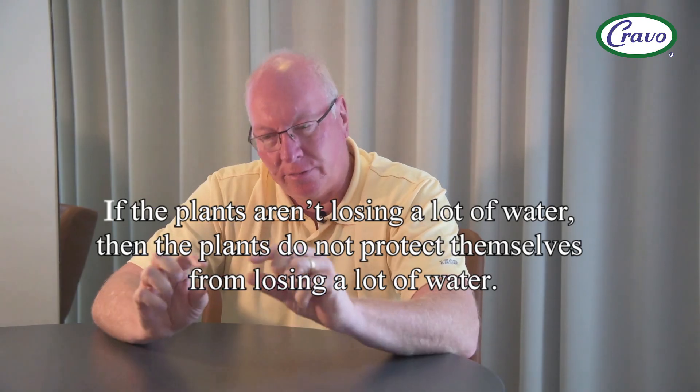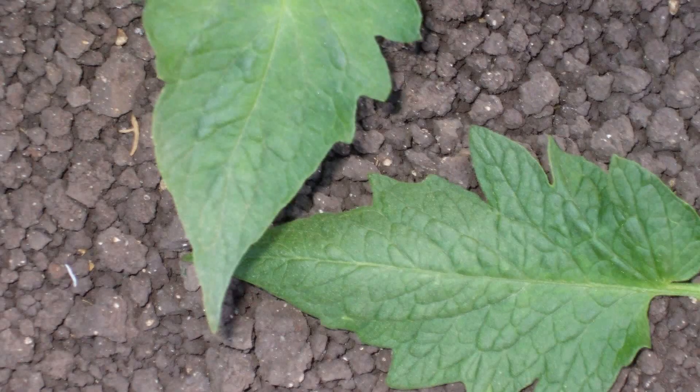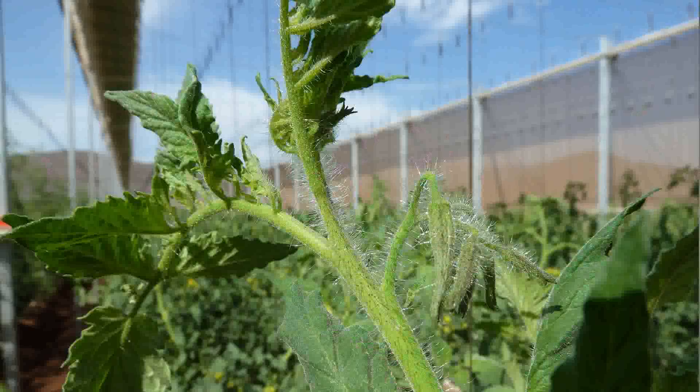Unfortunately, this thick wax cuticle is also the plant's natural defense mechanism against foliar disease and insects. When you have a thick wax layer, it's more difficult for fungal spores to penetrate it, and it's also more difficult for insects to penetrate and lay their eggs or eat. So when you're in a poly hothouse, the plants don't develop that natural defense mechanism.